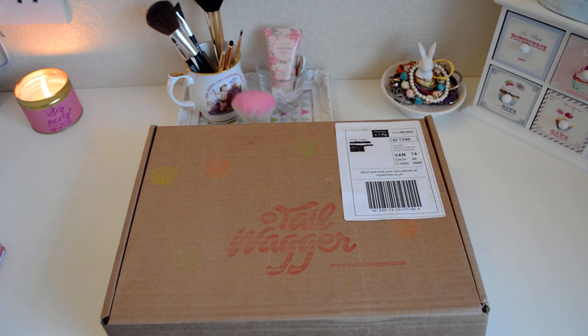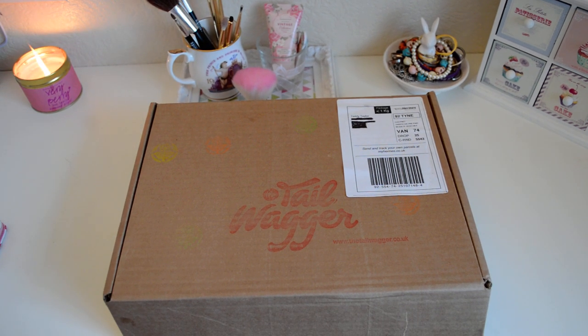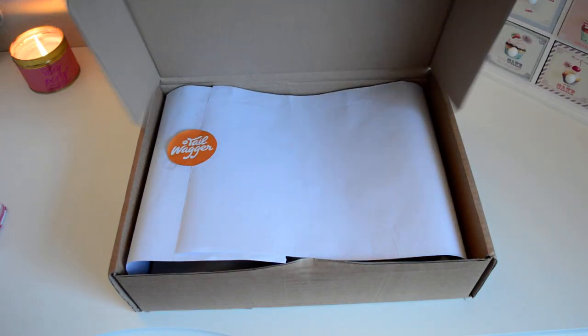Hi everyone, I have another box opening today. If you follow my channel you will have seen I opened a BarkBeats box recently, however I was really disappointed in it, so I thought I'd give the Tail Wagger a go. This is a company that tailors boxes to your dog, so if you've got a small dog that is a big chewer they will send you items suited for that. I had high hopes having looked through their Instagram, and I can say I will be subscribing to them regularly from now on.